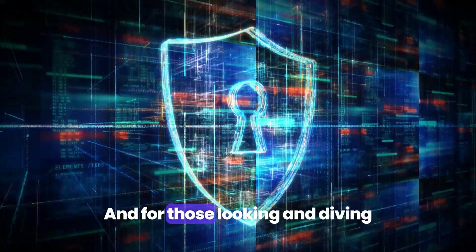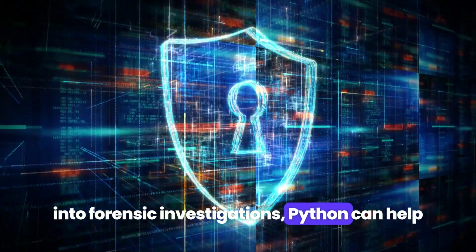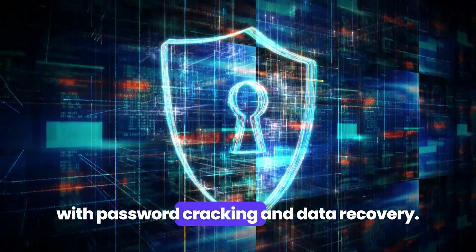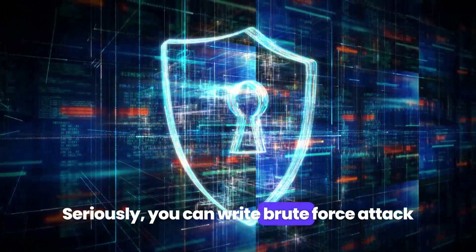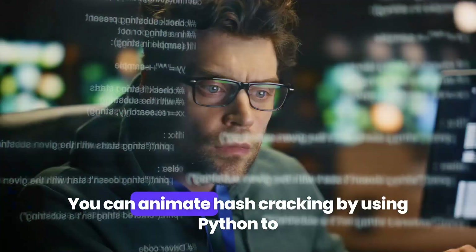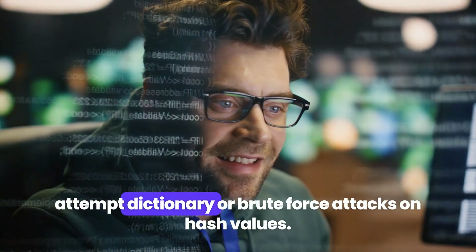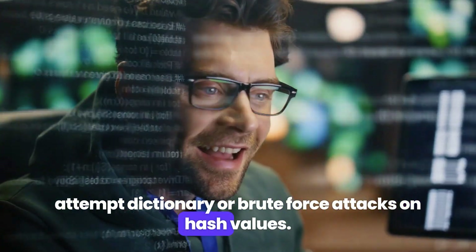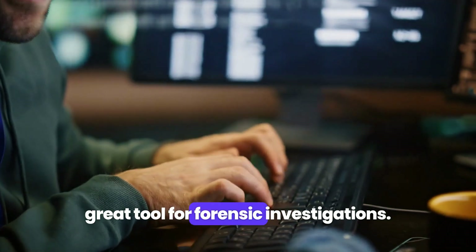For those diving into forensic investigations, Python can help with password cracking and data recovery. You can write brute force attack scripts to crack passwords, and automate hash cracking by using Python to attempt dictionary or brute force attacks on hash values. Python's flexibility makes it a great tool for forensic investigations.